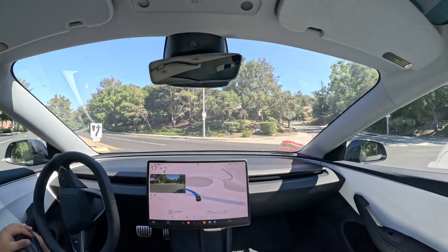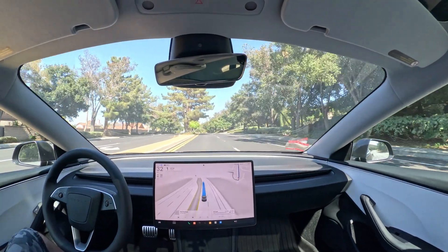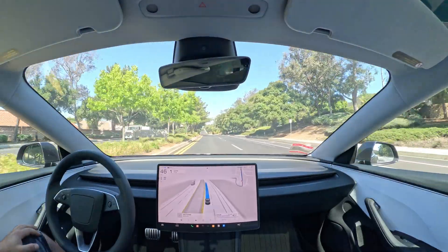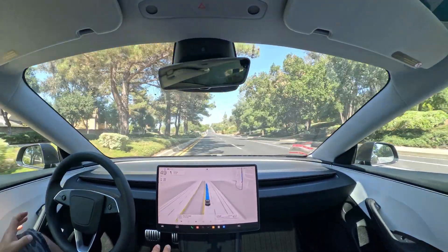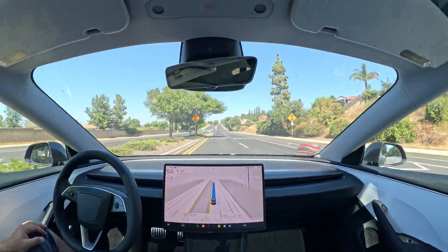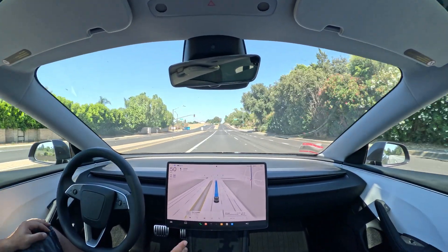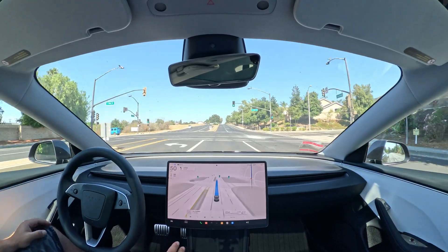We cleared that. The earlier versions of FSD would get awfully close to those curbs, and a few people have actually hit curbs on FSD, so I would typically take over. But this version, 12.5 — I'm coming from 12.3.6 so I didn't get any of the 12.4 updates.